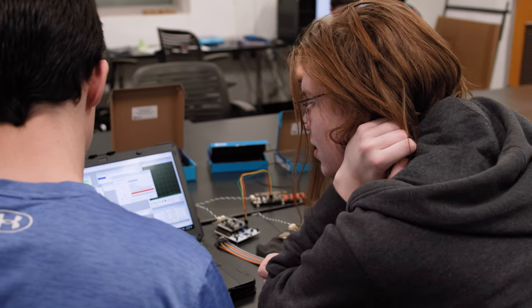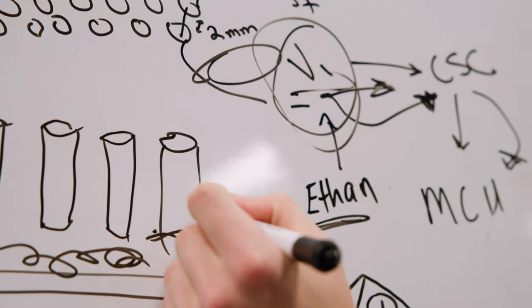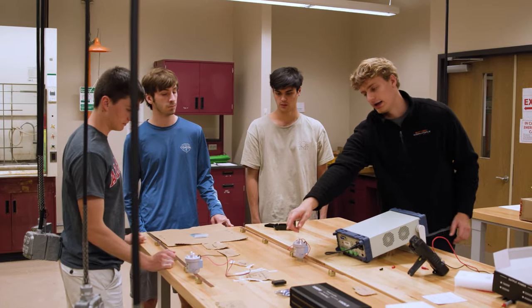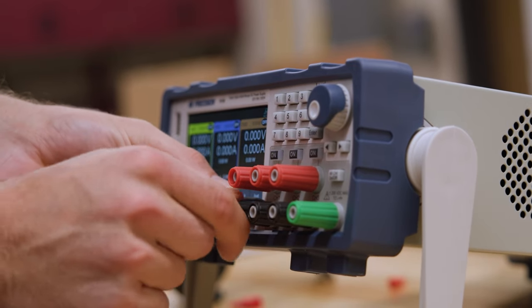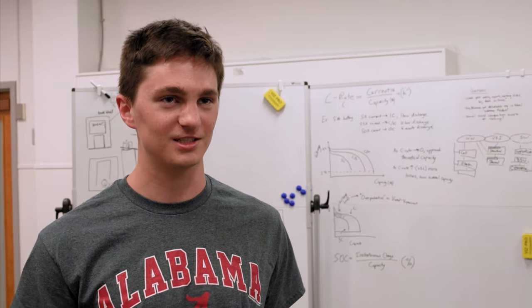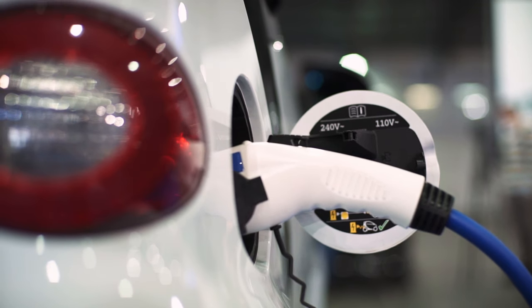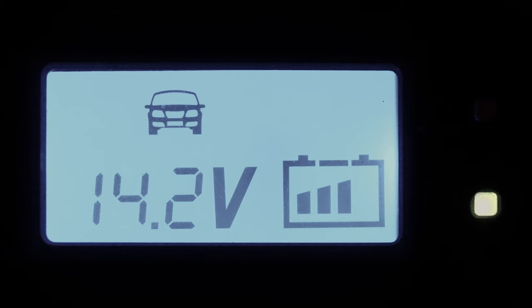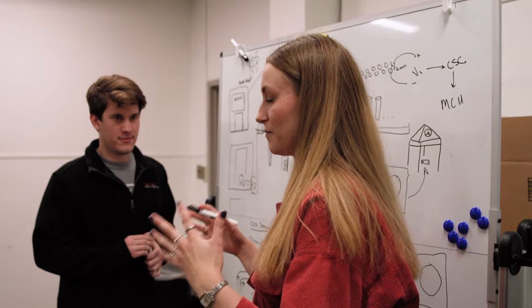I expect the greatest takeaway will be the connections I've made and the procedures I've learned. UA has definitely provided us with a lot of great resources and funding, which allows us to get materials and compete and learn about everything so we can actually develop and build a battery. We really have seen that electric vehicles are on the rise and are very important to help our environment, so it means a lot to me to see the University have that dedication to things that are going to propel me toward the future workforce.